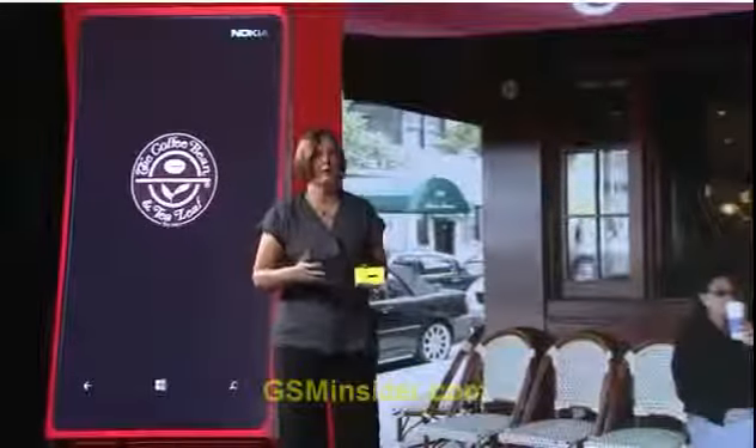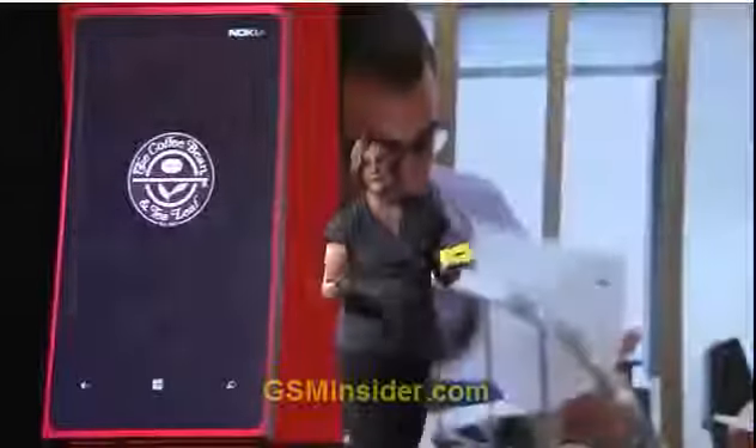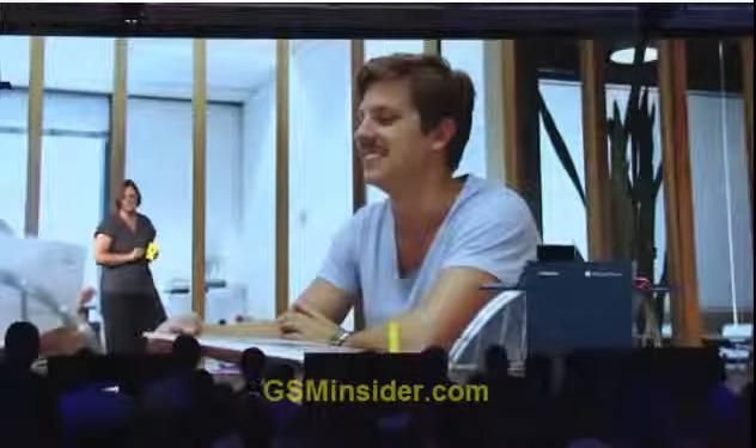Whether you're at home, whether you're in the office, having a coffee, or in an airport lounge — it's the start of a new era of smartphone power management. All of the innovation...